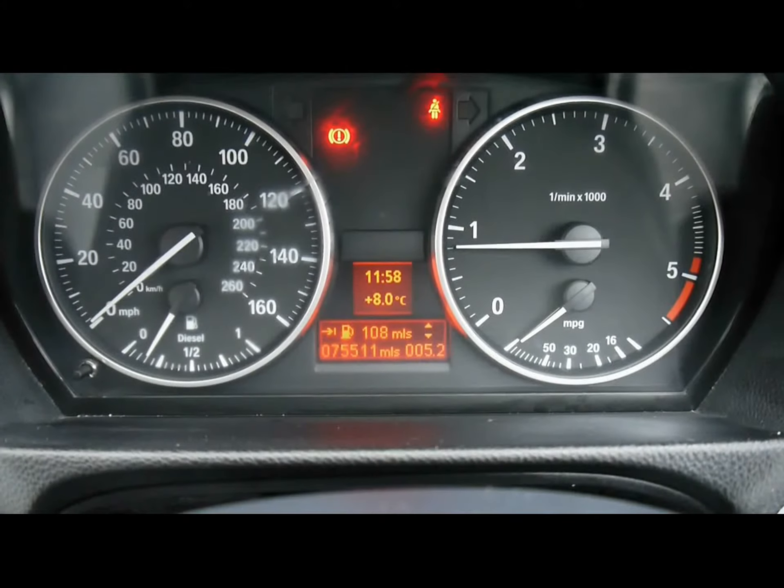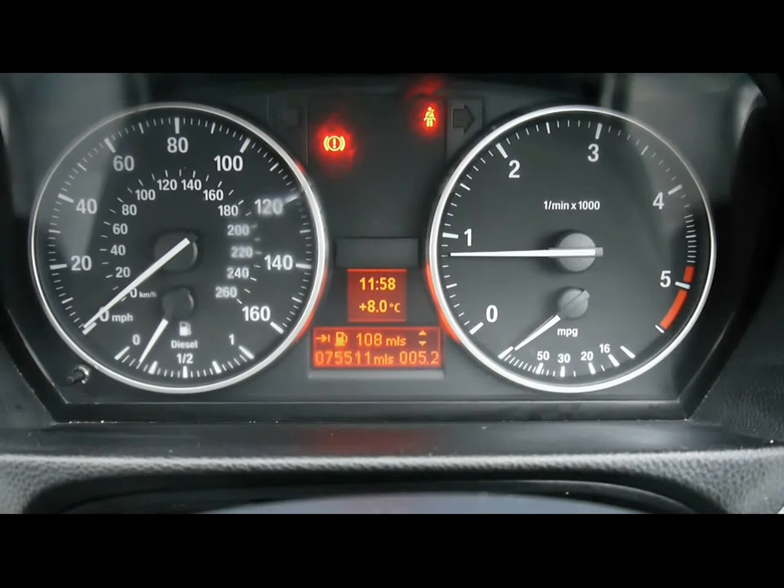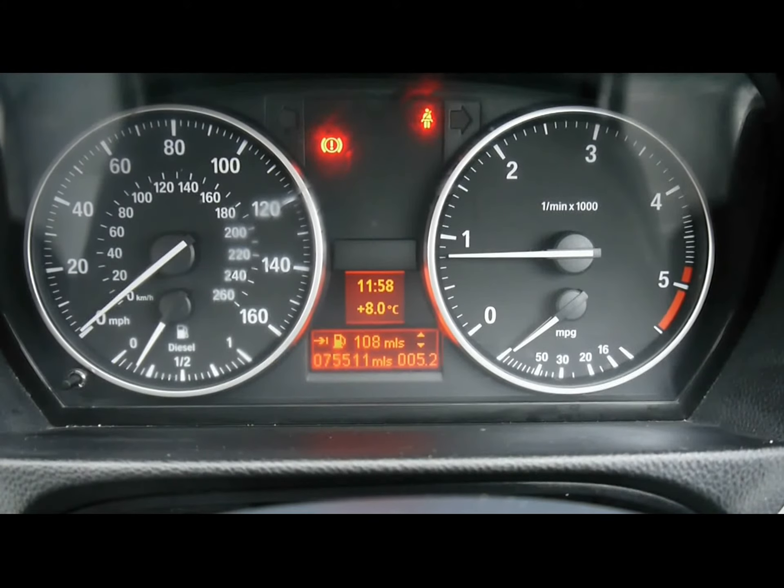A quick reminder as well that all of our cars are RSC inspected and price checked on a weekly basis. So if you'd like any more information, please don't hesitate to get in contact.